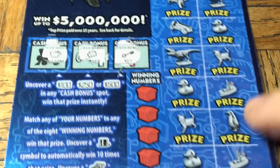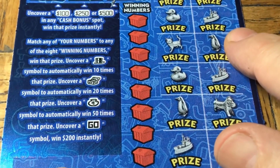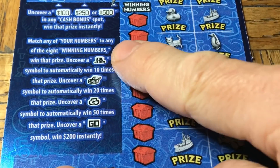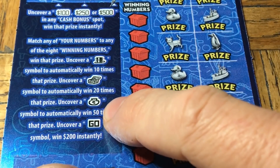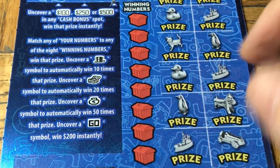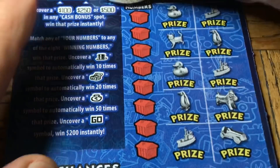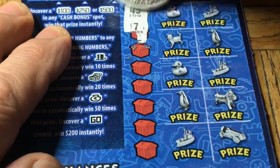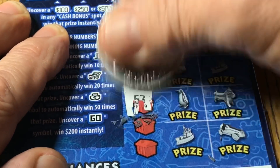Under the railroad, waterworks, or chance, we're looking for numbers 100, 250, or 500. For the main body, we're looking for matches — with the chance of a top hat which is a 10x multiplier, the open casket is a 20x, the bag of trash a 50x, and the mythical 'go' for $200 instantly won. Let's get down to scratching.